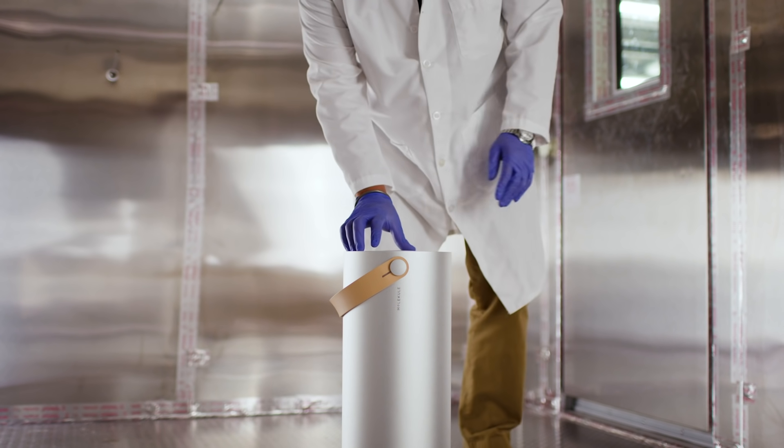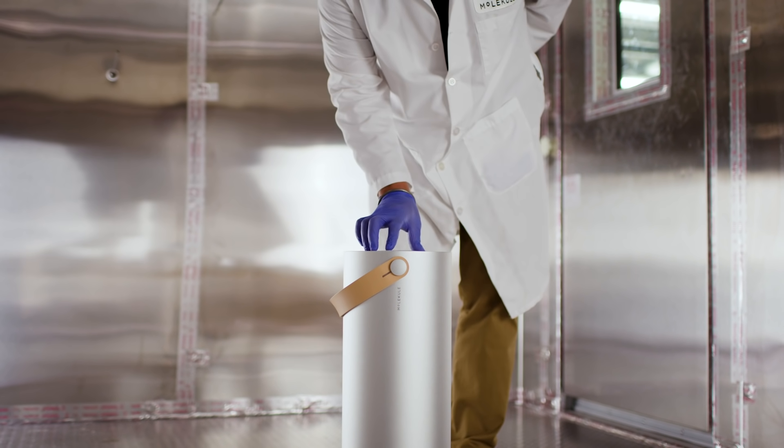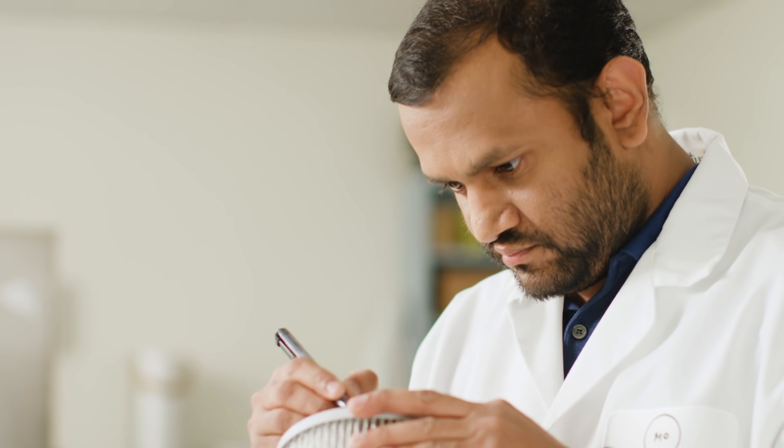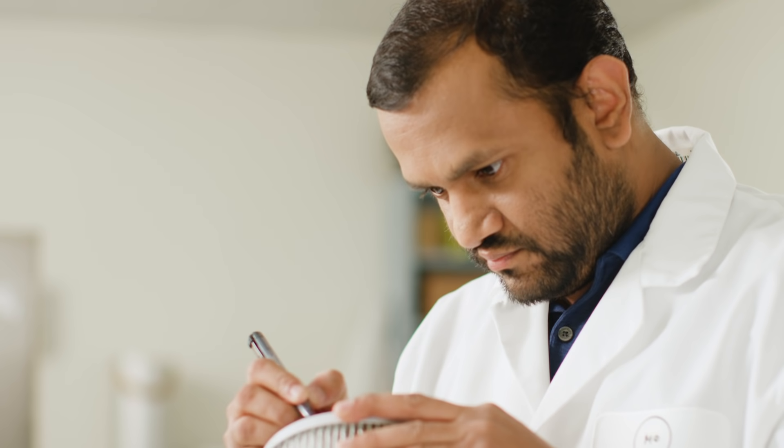The filter in our devices is actually the heart of the whole technology. That's where the capture and the destruction occurs — that's where the air is purified. We at the R&D unit work on the filter side, improving the catalyst and improving the overall performance of the filter.